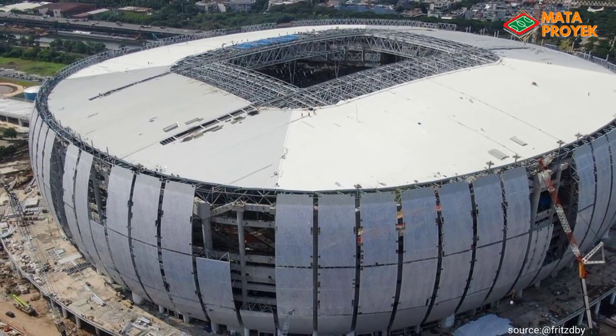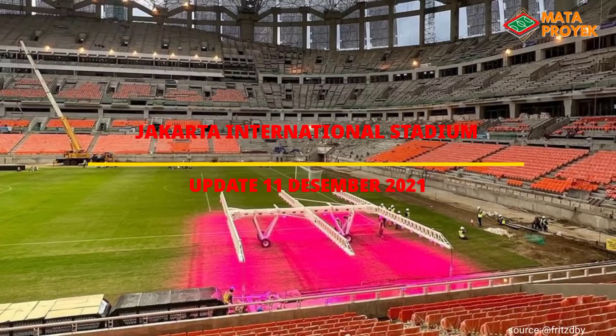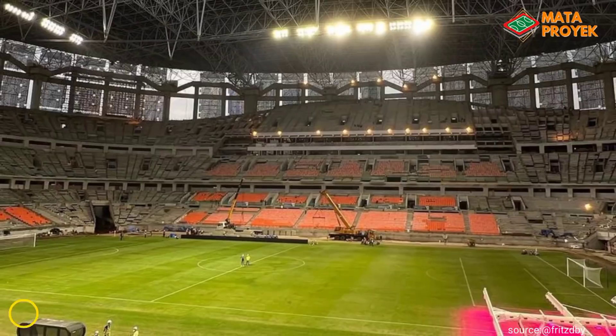Assalamualaikum teman-teman, pada kesempatan kali ini kita akan mengupdate pembangunan Jakarta International Stadium. Memasuki tanggal 11 Desember ini, progres pembangunan Jakarta International Stadium masih terus berlangsung.